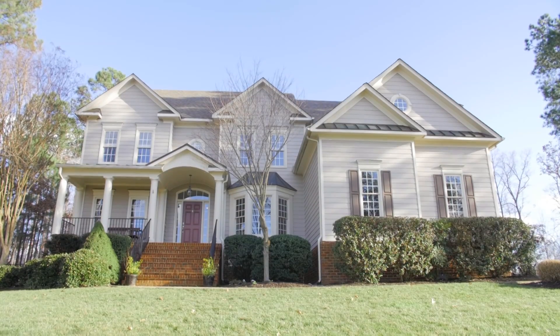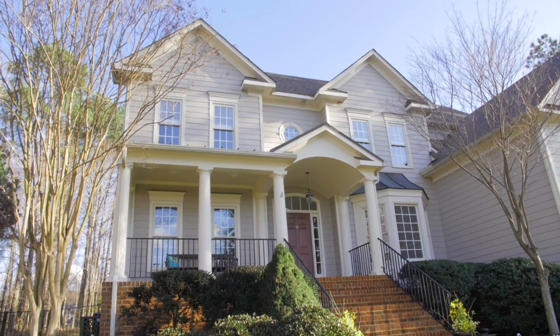As you arrive, you will be impressed with the well-maintained exterior, charming front porch, and three-car side-entry garage.